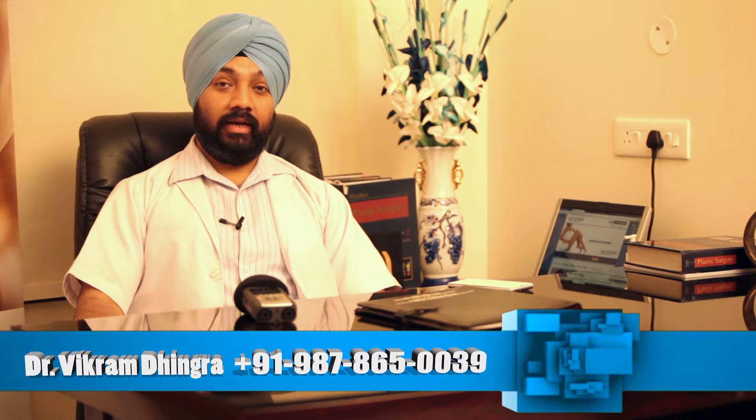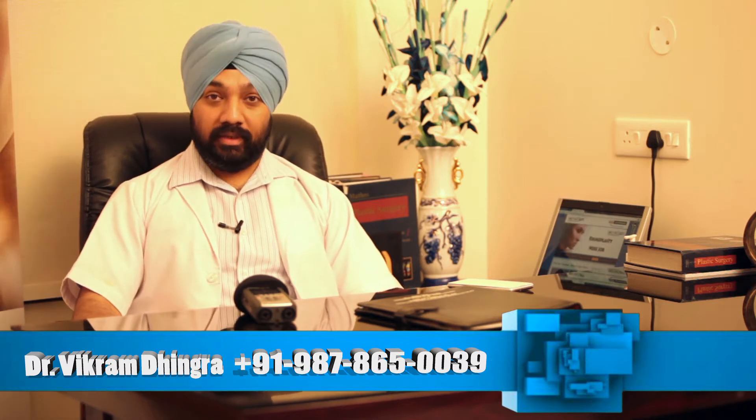Greetings from Body Sculpt. This is Dr. Vikram from Chandigarh, and today I am going to talk about liposuction with you guys.